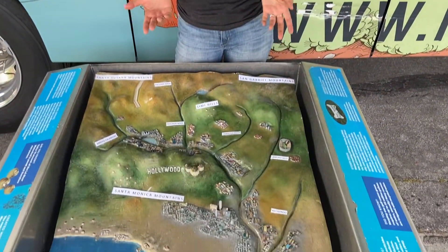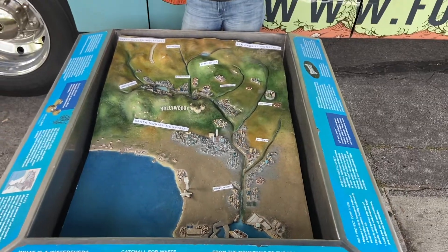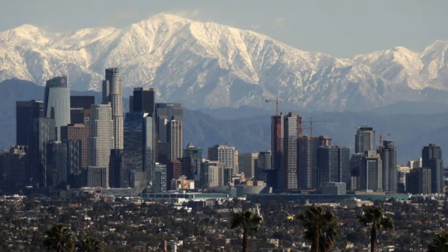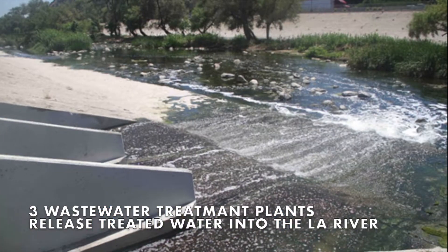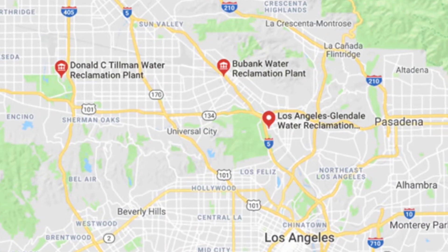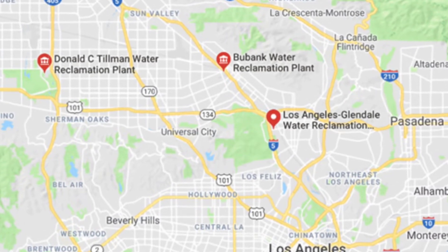So how does the LA River get its water? Well, there are a few different sources: rain, of course, and snowmelt that eventually makes its way down the river. It also receives water from different treatment plants around the city — the Donald C. Tillman Reclamation Plant, the Burbank Water Reclamation Plant, and the LA Glendale Water Reclamation Plant.